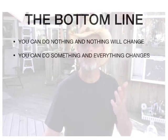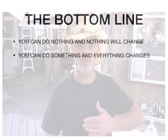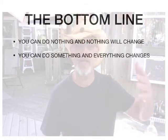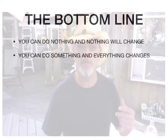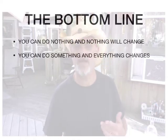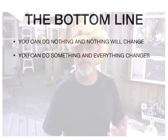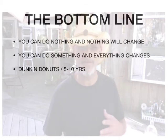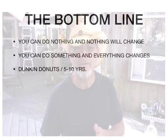So the bottom line — you can do nothing and nothing will change; you can do something and everything changes. Now, take my Dunkin' Donuts down the road — somebody did a huge something and spent probably a half a million to a million to buy the franchise. And now I get to go down there and have delicious coffee and the occasional cream-filled donut. But their payoff for that is somewhere around five to ten years just to break even.